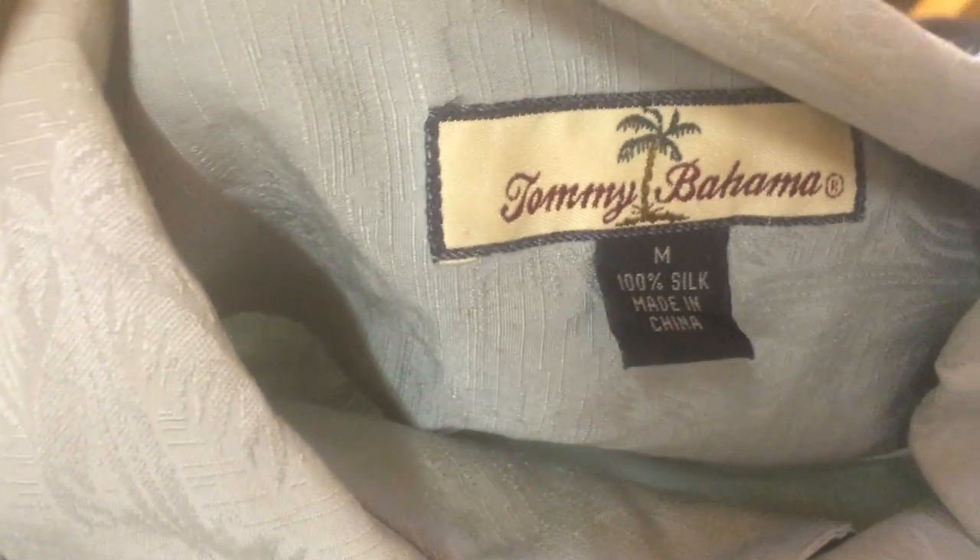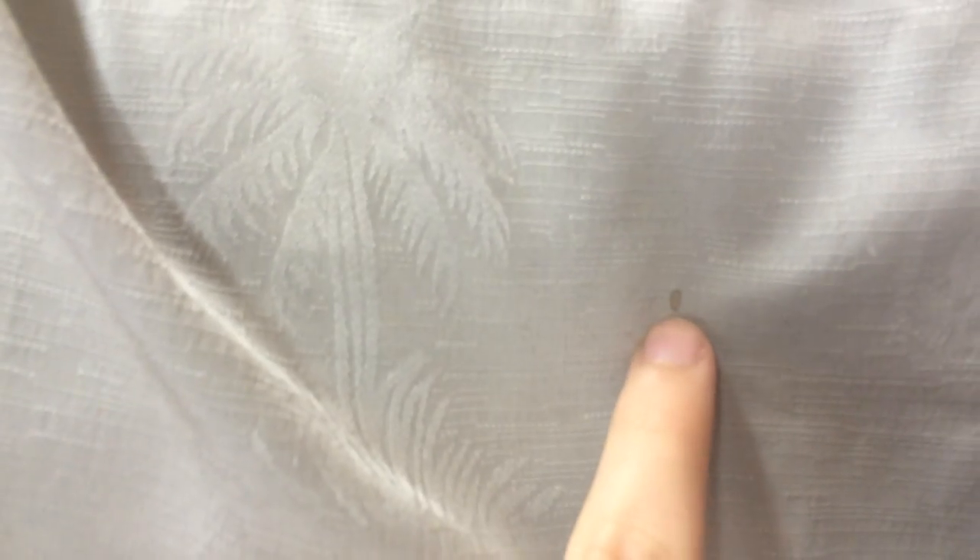First up is a great brand — Tommy Bahama. Can't go wrong there. XL, 100% silk, it's a nice Hawaiian shirt. Hard to see but there's an inlay of palm trees and a floral design. I paid $3.99 for that. I got another one as well — a medium, also silk, kind of a beige color. Might have a defect — we'll see. But if they're in good condition, easy $25–$30 all day long, especially in a bigger size.